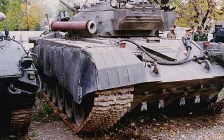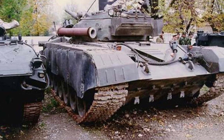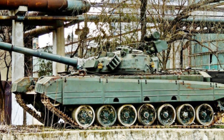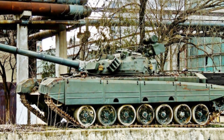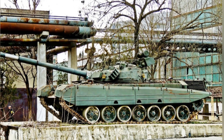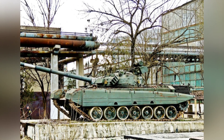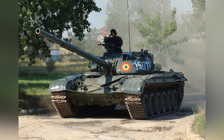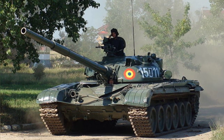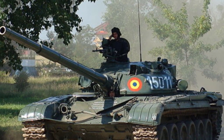Inside the tank turret, there was a 125-millimeter smoothbore gun of the A555 type, with 42 rounds of ammunition and an automatic loading system. The auxiliary weapon was a 7.62mm PKMT coaxial machine gun with 2,300 rounds of ammunition. There was also a 12.7-millimeter DSHK anti-aircraft machine gun on the top of the turret with 350 rounds of ammunition. Each side of the turret had four smoke grenade launchers.